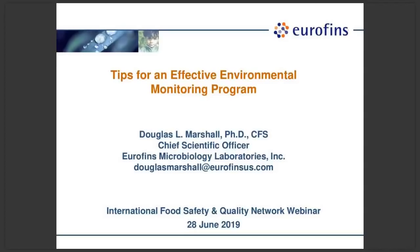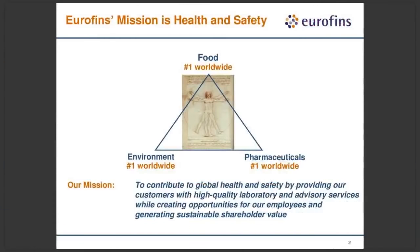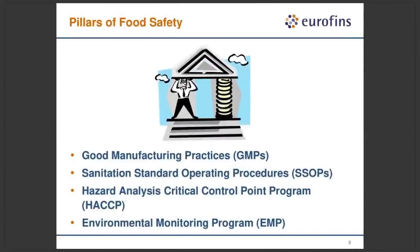For those of you unfamiliar with Eurofins, we're the global leader in food, environmental, and pharmaceutical testing. I represent Eurofins Food Safety Systems, which is our consulting, training, and auditing group in North America. I want to put environmental monitoring in context relative to other food safety management programs. There are three main pillars that hold up the table of food safety: good manufacturing practices, good sanitation, and good HACCP programs and preventive controls. Environmental monitoring is a tool to assess the effectiveness of these other programs.